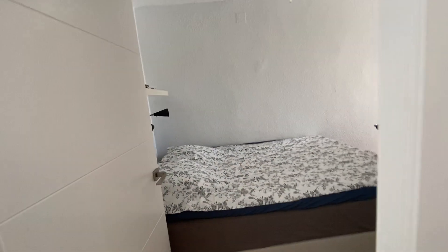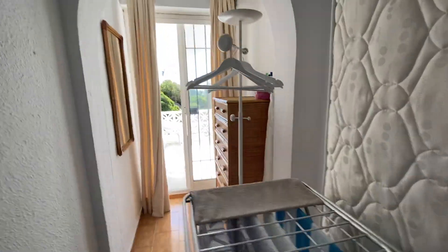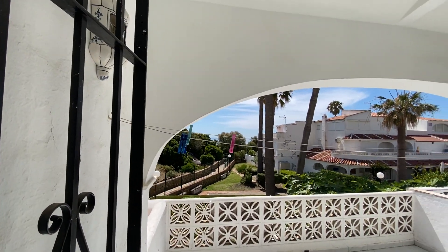And here is the second bedroom — this is a smaller one, but you can still fit in a double bed. You also have access to the terrace here, with some nice sea views as well.